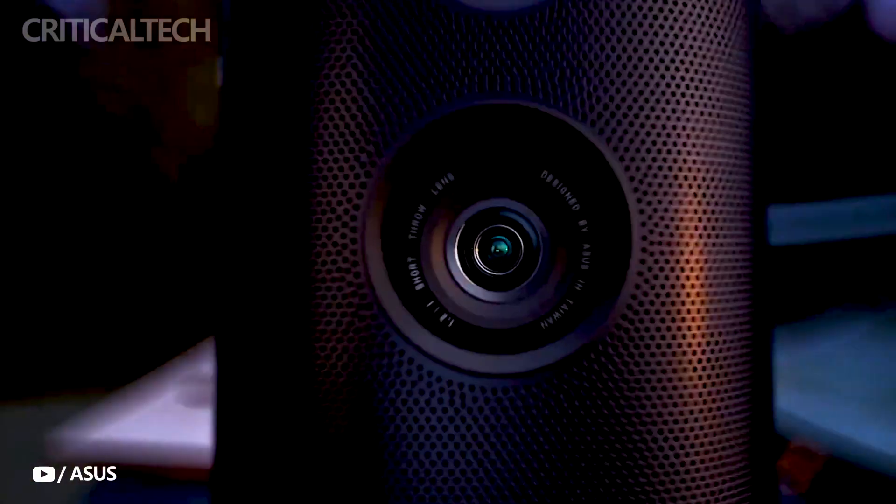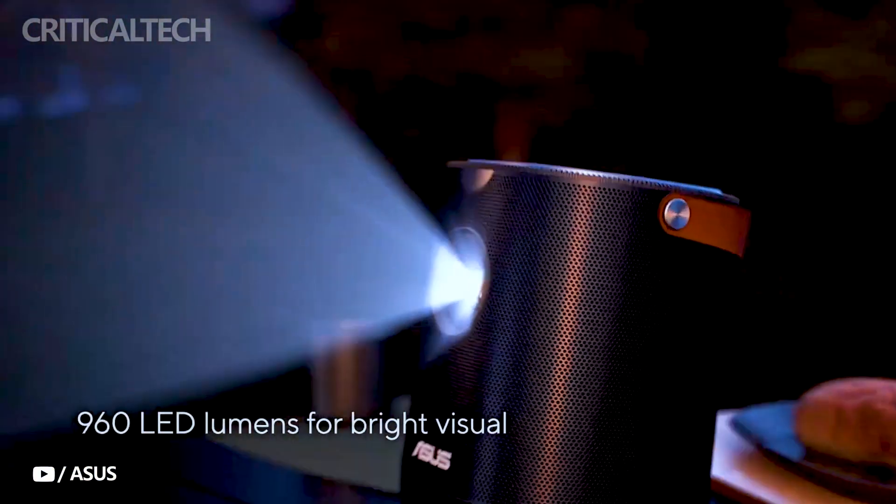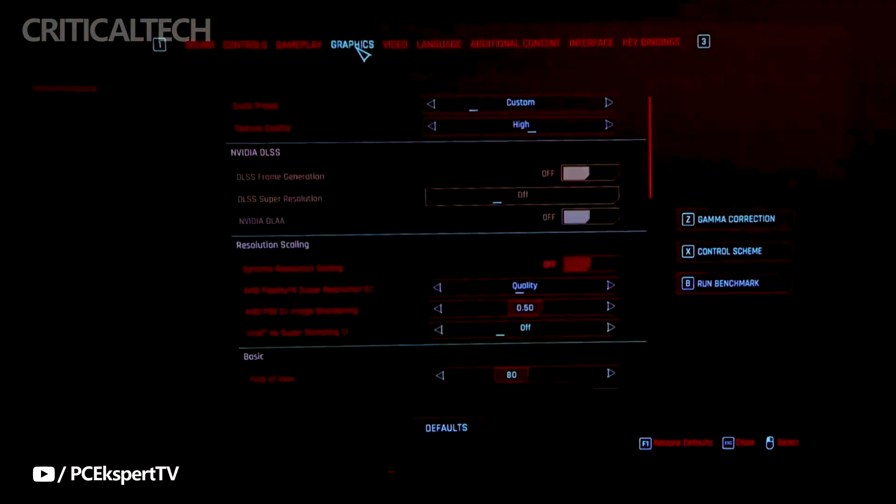If you have a larger room, don't worry. This projector can scale up to a spacious 120-inch display at 3.1 meters, accommodating different room dimensions and preferences.